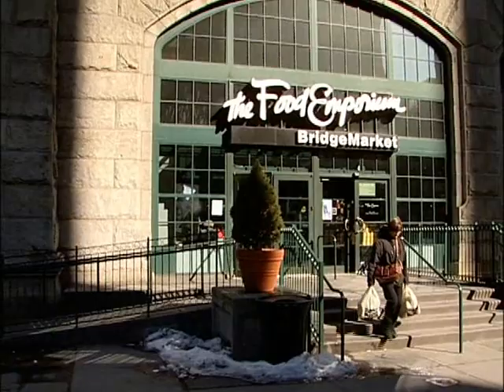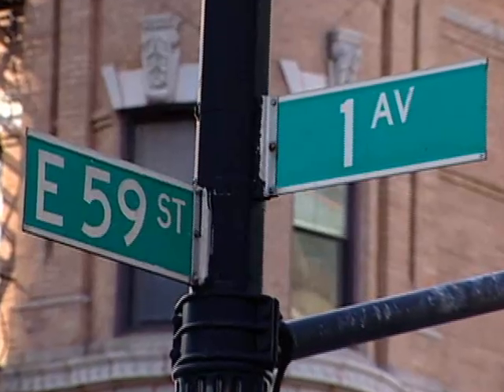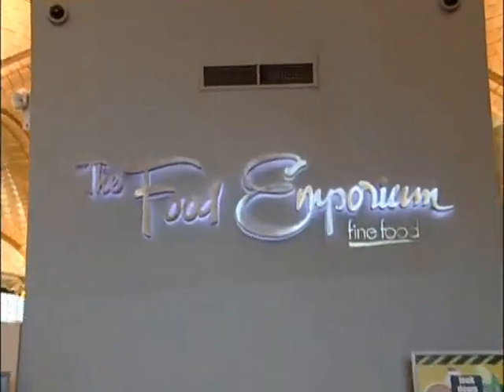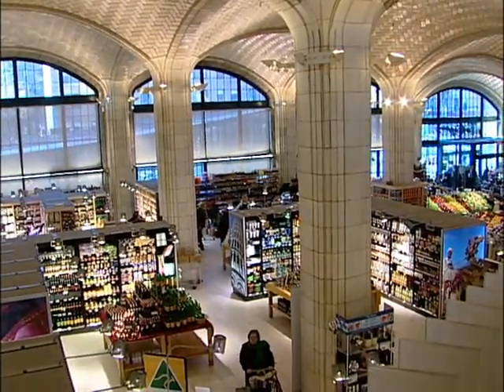Today, A Taste of New York is coming to you from the Food Emporium Bridge Market at 59th and 1st Avenue here in Manhattan. We have as our guest Jackie Burke from Thumans. I'm Jackie Burke, registered nurse and nutritional consultant for Thumans, the deli best.